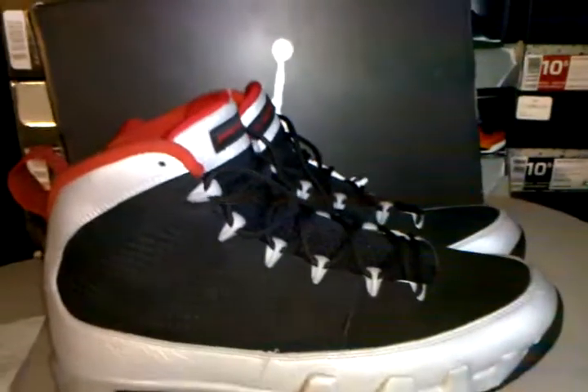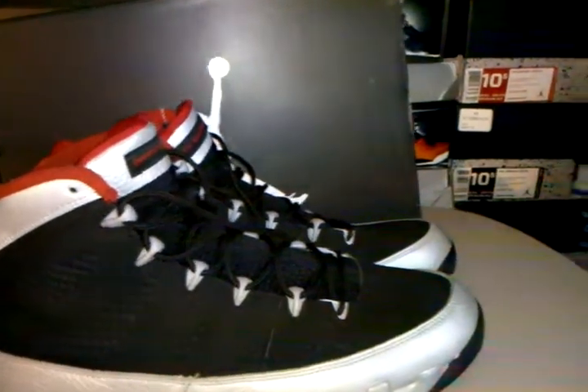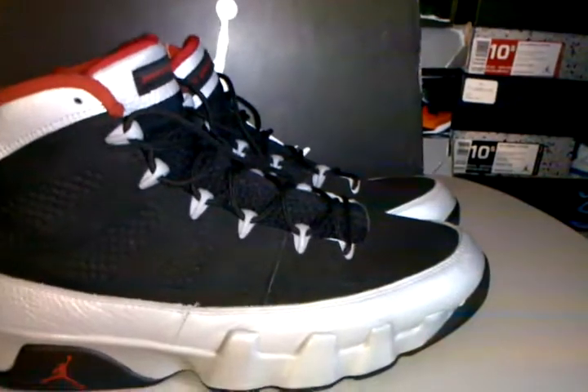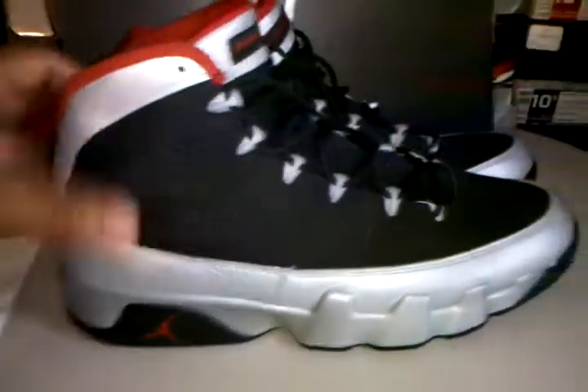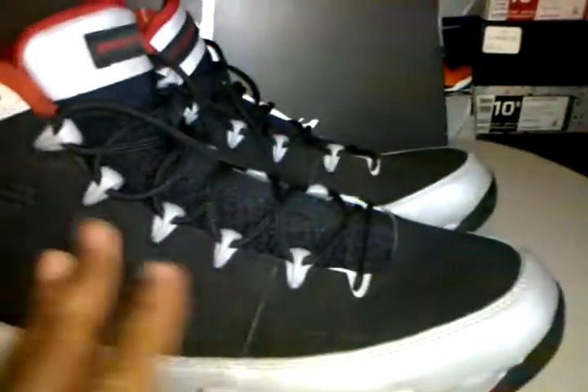My next ones I have to get would probably be the Slim Jenkins and the Fonté Montana, then I'll be through with that collection. But other than that, I got the Kilroys here in hand.